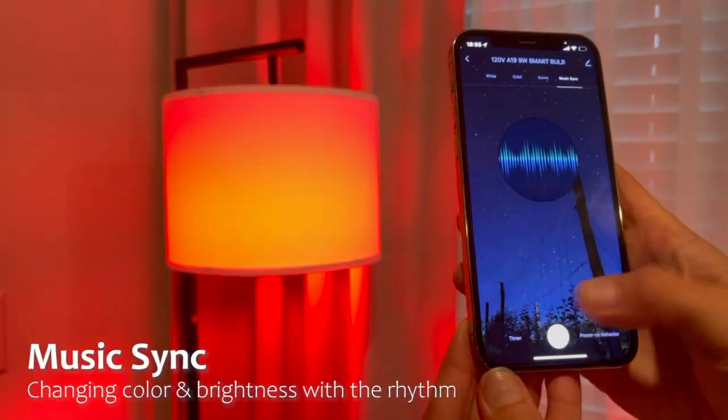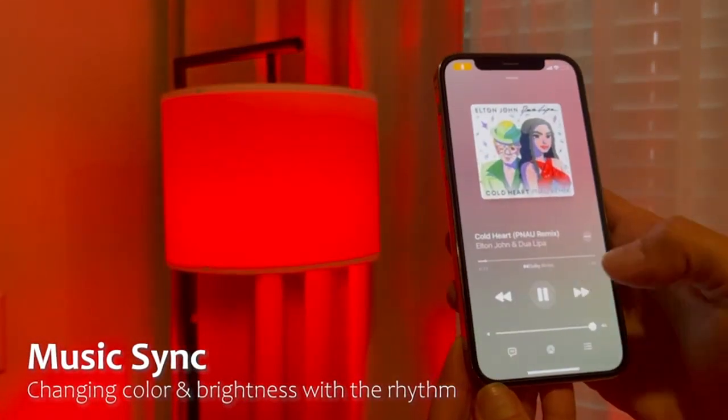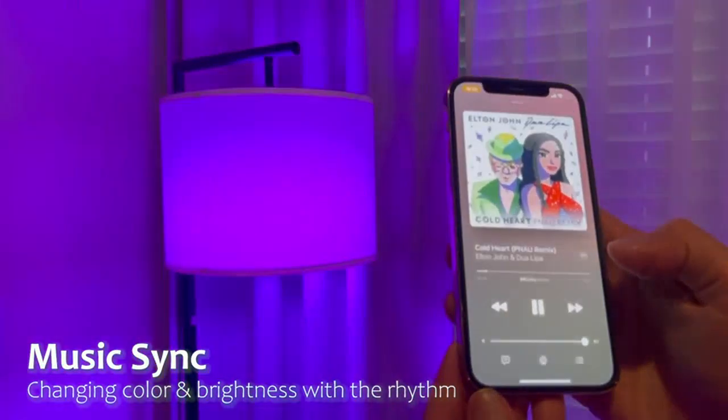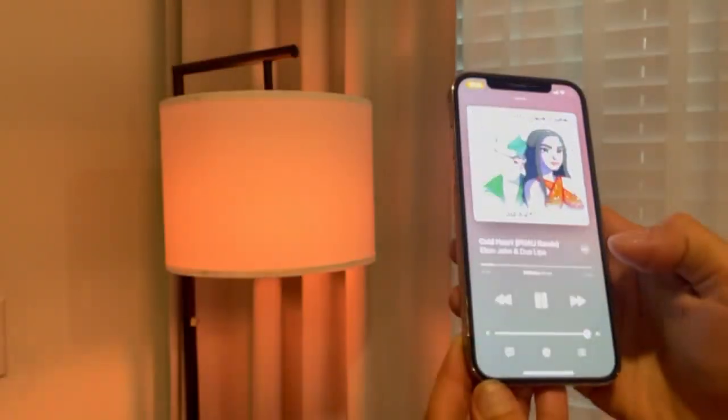The bulbs are dimmable and offer a wide range of color options. I can easily adjust the brightness and color temperature to create the perfect lighting ambience for any occasion. Whether I want a warm and cozy feel or a bright energetic atmosphere, these bulbs can do it all.